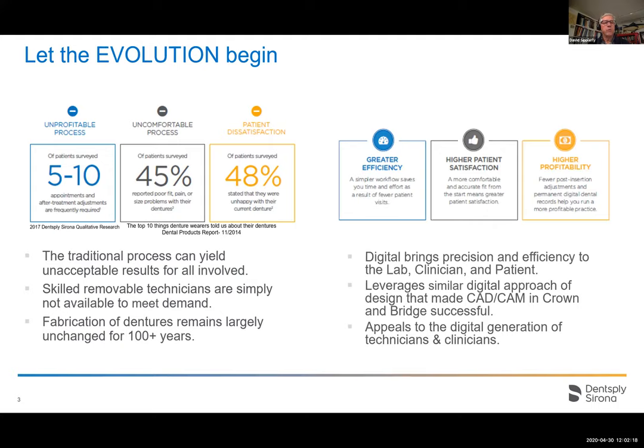We know that doctors don't like doing removables. There are lots of reasons: too many appointments, anywhere from five to ten or more. They're viewed as you're married to the patient — you can't satisfy them, you can't make any money. Some of that's true, but there are a lot of people making good money by offering removables. It's an uncomfortable process; many report poor fit, pain, and issues. Denture adhesive creams are a multi-billion dollar industry in the U.S. — that tells you there are a lot of problems. From a clinician's point of view, we can give you greater efficiency and higher patient satisfaction, which helps with referrals and overall puts more money in your pocket.